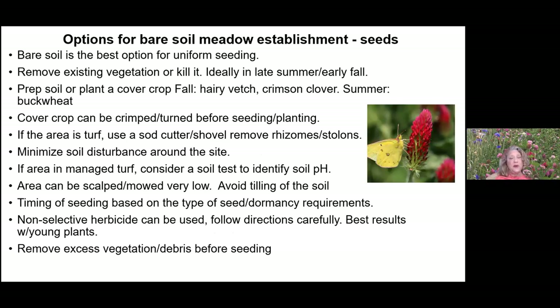There are different options for bare soil meadow establishment. Seeding on bare soil is probably the best option, but you have to have a plan and act relatively quickly. You can remove or kill existing vegetation, prep the soil, or put in a cover crop. If I'm going to establish a new meadow area, I might put in non-natives over winter — crimson clover, hairy vetch, and summer buckwheat — to hold the soil, provide nitrogen, and then crimp them over so I can plant without a lot of weed competition. They're all annuals and don't reseed aggressively.